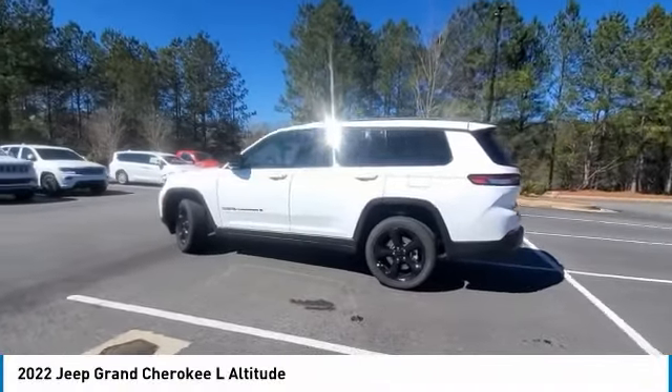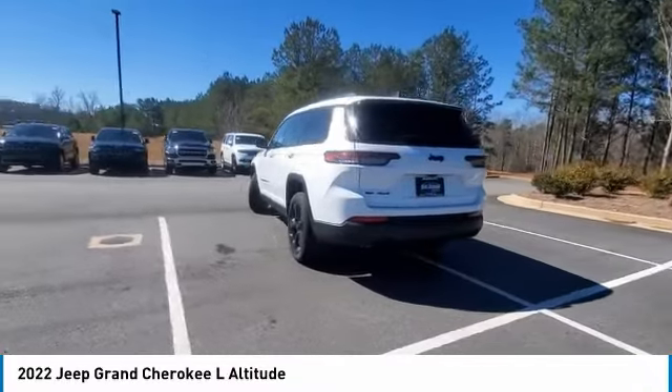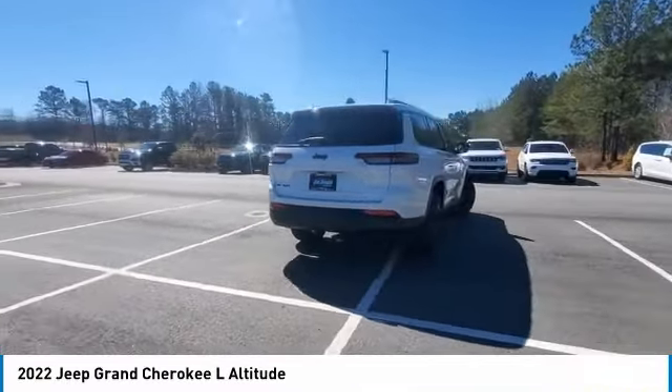Don't miss this great vehicle. It's equipped with great features. You want to take this vehicle home? Make a great choice today. Visit the dealership today and see this vehicle first hand.